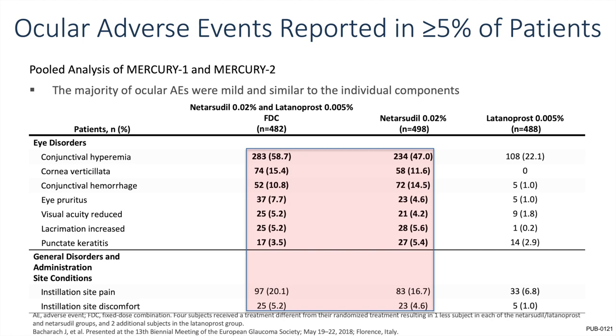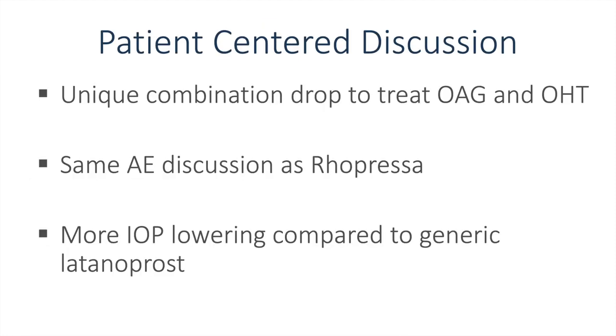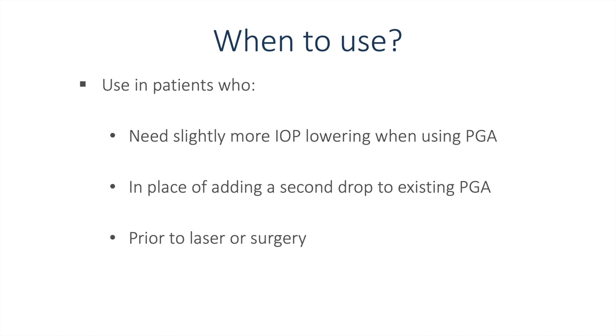The story here is again the adverse events with netarsudil-latanoprost fixed-dose combination. Referring back to the netarsudil slide, these are very similar: conjunctival hyperemia, cornea verticillata, conjunctival hemorrhages — very similar to what we saw with Rhopressa or netarsudil alone. I speak about this as a unique combination drop to treat open-angle glaucoma and ocular hypertension, with the same adverse event profile as Rhopressa, but with more IOP lowering compared to generic latanoprost — an added advantage that can help overcome hesitancy about the ocular side effects. When to use: when you need slightly more IOP lowering versus a PGA alone, in place of adding a second drop to an existing prostaglandin analog, and prior to laser or surgery.